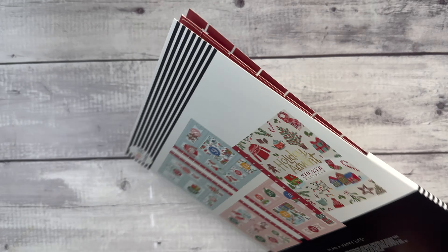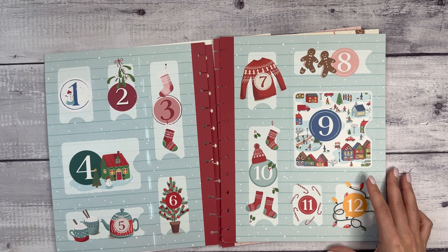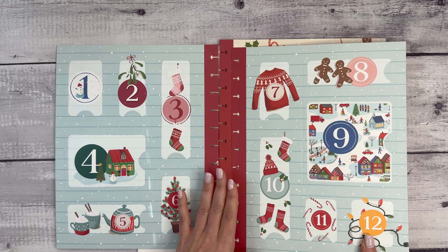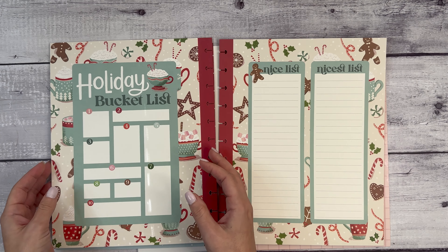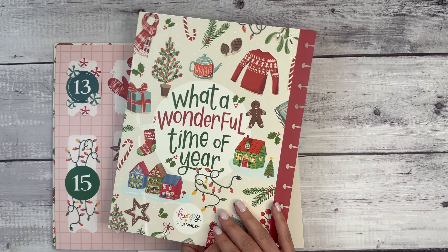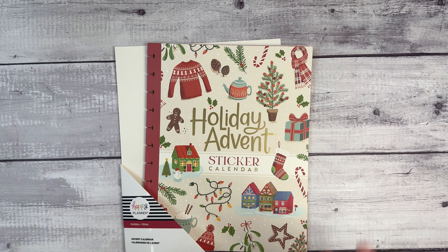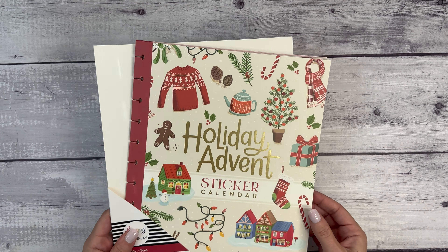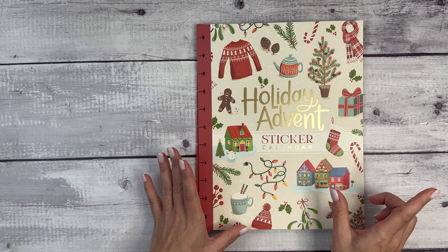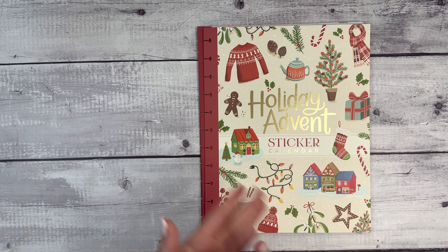So let's open this up. What it's going to be is — I'm a little nervous. So you're going to have doors on each. This is like a heavy card stock. There are 24 doors, plus a holiday bucket list, a nice list and a nicest list, and then 'what a wonderful time of year.' This could be an insert in your planner, again big and classic sized. I'm going to open these because I want to know what they are. But if you want to be surprised, jump down to the description, you can order — that's my affiliate link — and stop watching. You have a few seconds to stop the video.